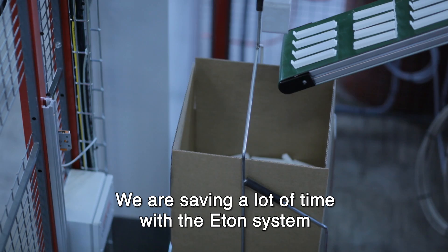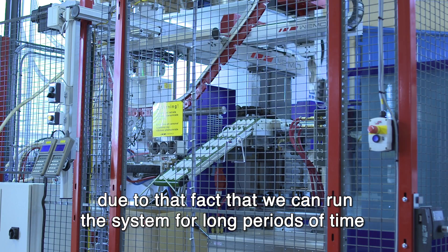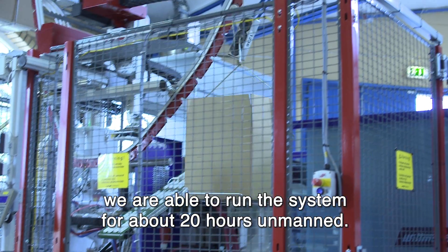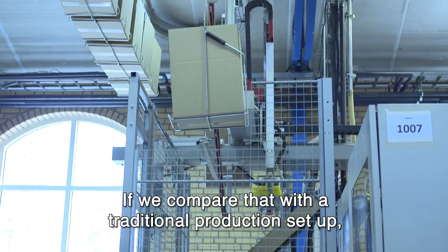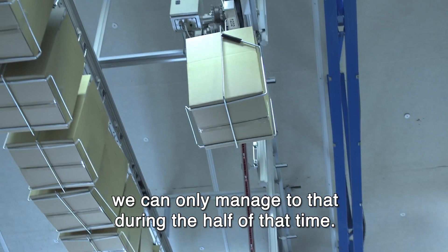We are saving a lot of time with the Eaton system due to the fact that we can run the system for long periods of time without any staff. Especially during the weekends we are able to run the system for about 20 hours unmanned. If we compare that with a traditional production setup, we could only manage to do that during half the time.